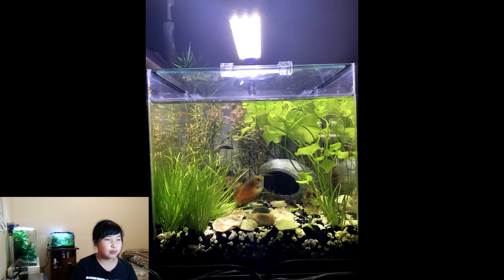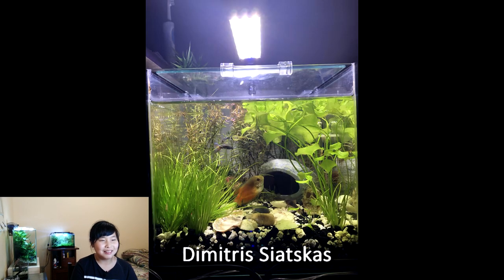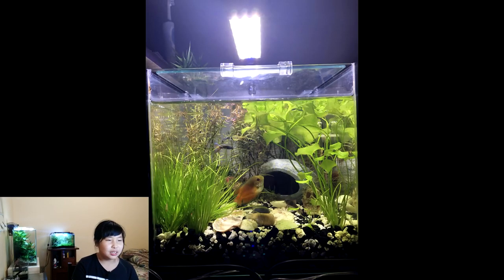This fish tank was sent by Demetrius. It looks like it's filled with lots of plants. It's pretty good — it's clean and the tank doesn't look so old. I'll give this one four out of five.